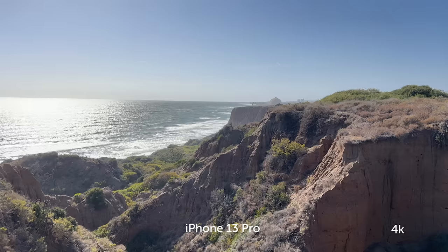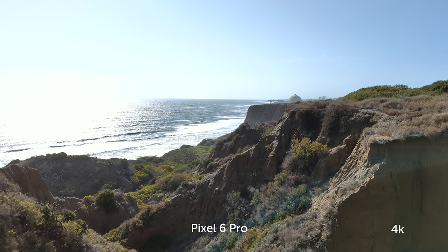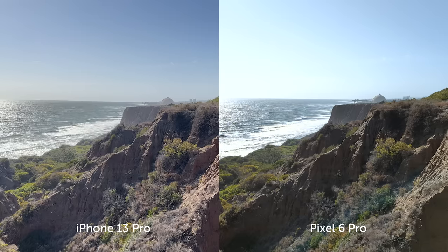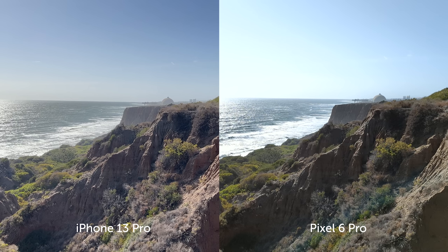Right here we have a really big highlight on the water, so this is a good dynamic range test. Looking at these two images, it's very clear the iPhone handles the highlights in the ocean a lot better, but I actually think how the Pixel handles the mountainside there is much more natural — so it's a trade-off.